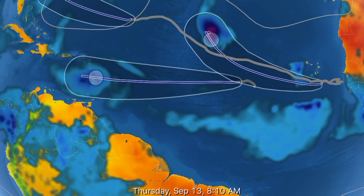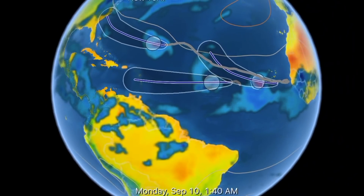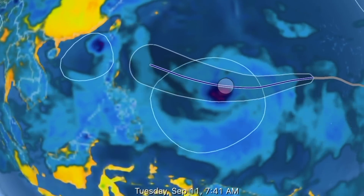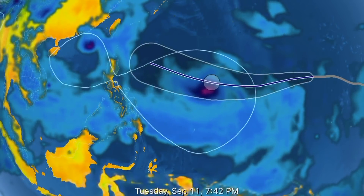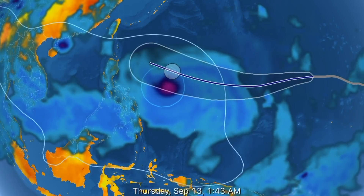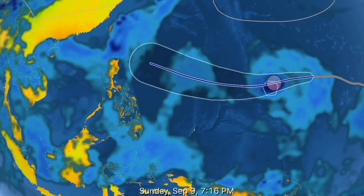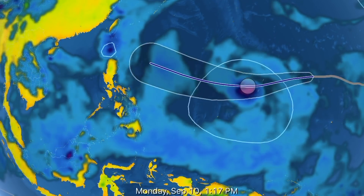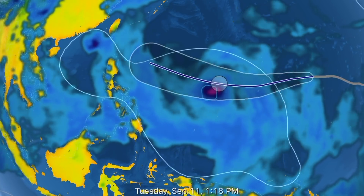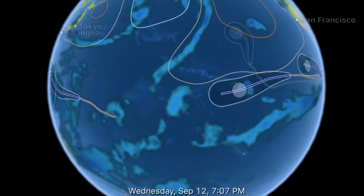Helene looks like it'll be taking the same track as Florence did, and if not, a high-pressure ridge might stop it to the north. We have six tropical cyclones spinning on our planet right now. Mankat is going to be the biggest, the strongest, and the wettest. Stay aware and prepared because these storms are going to get bigger, stronger, and more moisturized.